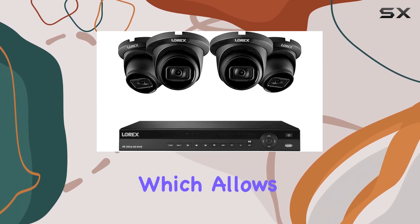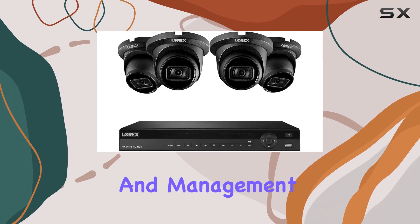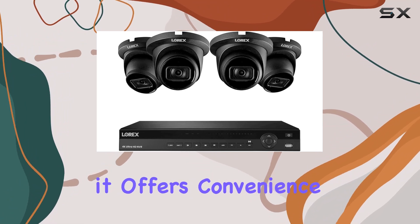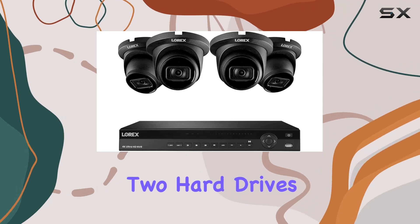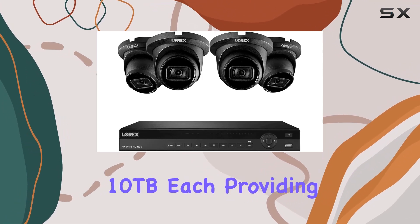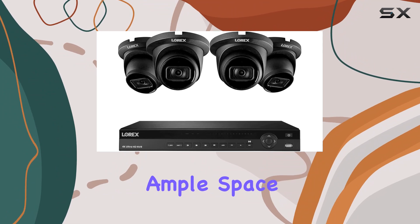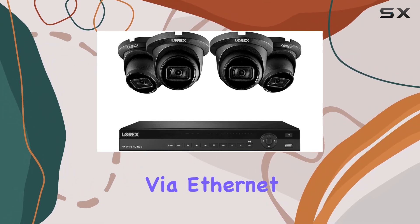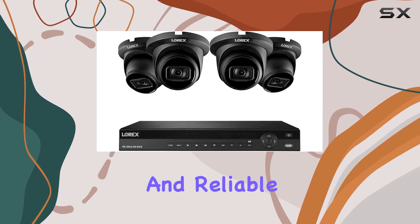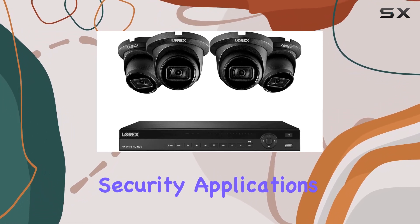Combined with the Lorix app, which allows for easy monitoring and management from anywhere, it offers convenience and peace of mind. In terms of storage, the system accommodates two hard drives with a maximum capacity of 10 terabytes each, providing ample space for continuous recording. Connectivity via Ethernet ensures stable and reliable data transmission, crucial for security applications.